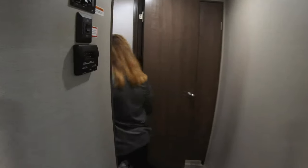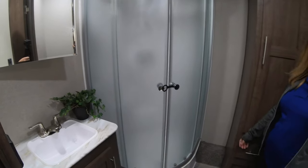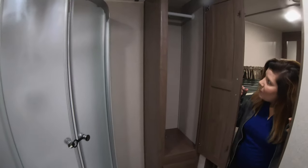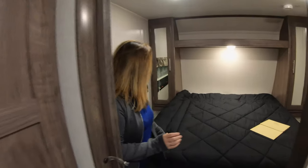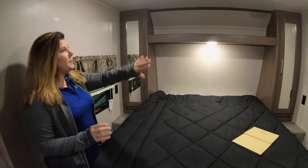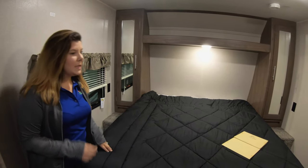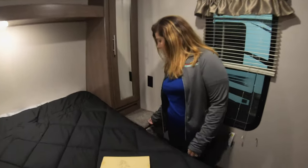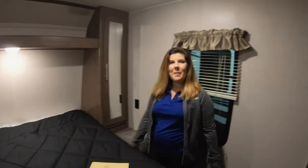You've got your Jack and Jill bathroom with your corner shower that gives you a little bit of extra space, as well as tons of storage in here for anything. A drawer down here, and then come back to your bedroom. Nice cabinet space on both sides of the bed as well as a shelf above. This one also has a nice laundry chute, so you can put a hamper in there for any dirty clothes.